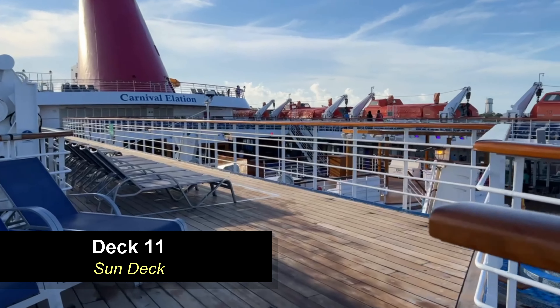Moving from the bars aft, you're going to find the outdoor restaurants located towards the aft of the ship on the Lido deck. That's going to be Guy's Burgers, which is a very popular spot on the ship to eat. The lines can get long but they move pretty quick — they have Guy Fieri's famous burgers here. On the opposite side you're going to find the Blue Iguana Cantina where you can get tacos and burritos, also a very popular spot though the lines can get long.